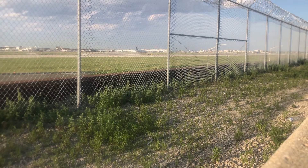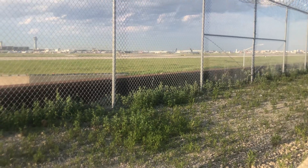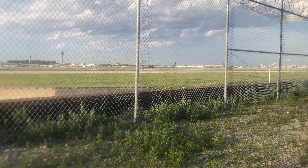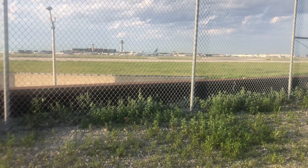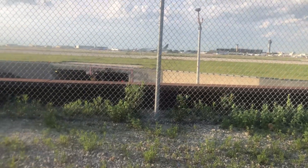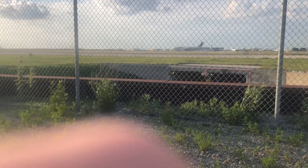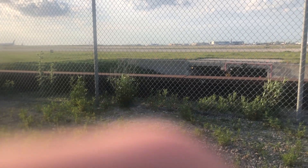United Airlines — another United. The United 787-8 is rolling down the runway for departure. Yeah, it's like... I really like that top of the globe design, very cool. I really like that livery.